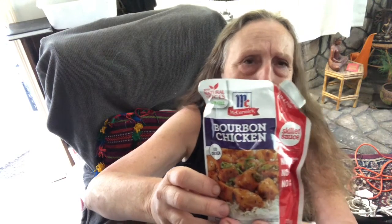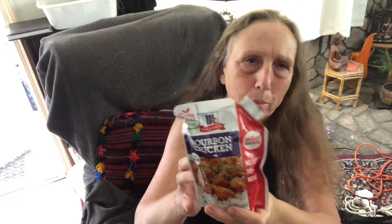They also had this McCormick bourbon chicken simmer sauce — I haven't tried it but it'll probably be good in the crock-pot, so I bought one to give it a try.